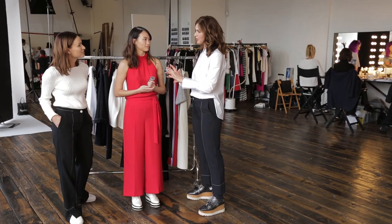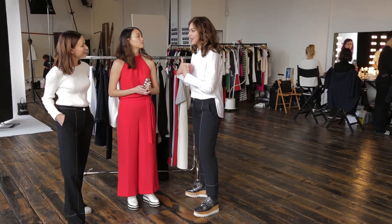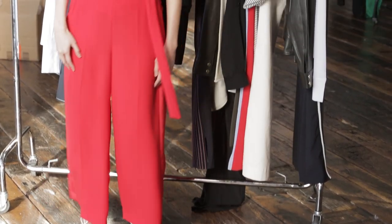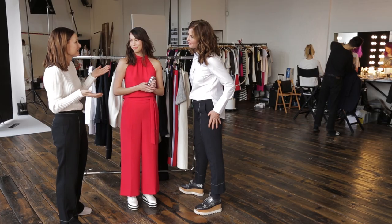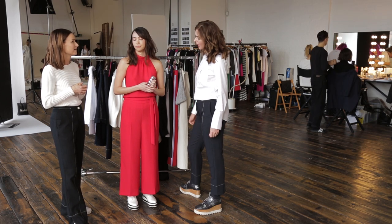As soon as I saw this two-piece I thought it has Audrey's name written all over it. First of all, because it's the best red for you — we did a lot of research on this red in the stores, making sure it flattered as many women as possible. I chose it also because Audrey, you actually have longer legs and a shorter body. But this looks like you're in a jumpsuit, and you get two separate pieces you can mix and match. I like the fact it's high-waisted.